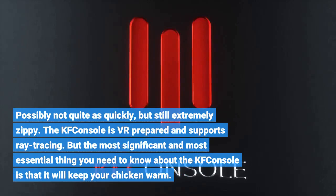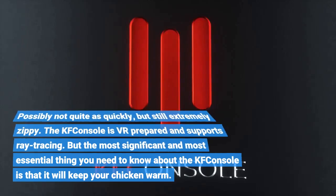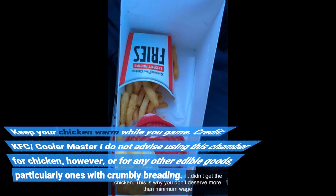The KFC console is VR prepared and supports ray tracing. But the most significant and most essential thing you need to know about the KFC console is that it will keep your chicken warm — keep your chicken warm while you game.